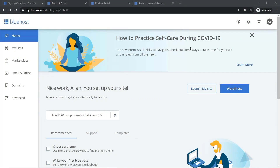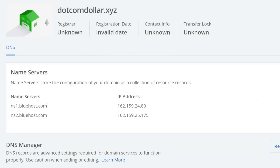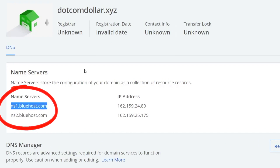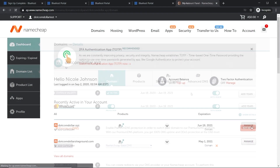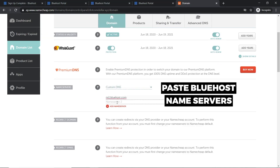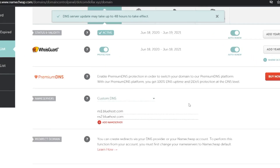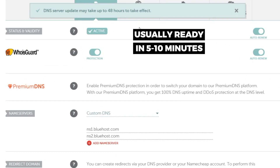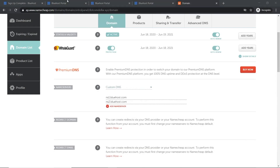If you got your domain from Namecheap like me, you need to point the DNS to Bluehost. Go to Domains > My Domains, click DNS, and note the name servers: ns1.bluehost.com and ns2.bluehost.com. Log in to your Namecheap account, click Manage on the domain you want, go to the Name Server section, select Custom DNS, paste in the Bluehost name servers, and click Save. It says up to 48 hours but in practice it's usually five to ten minutes.